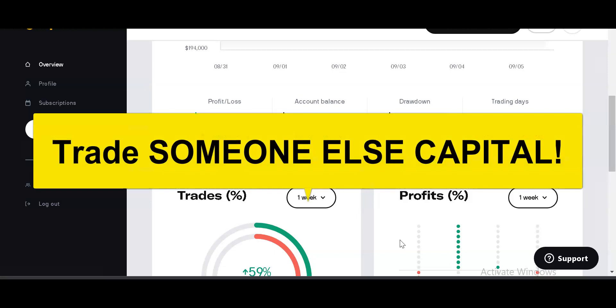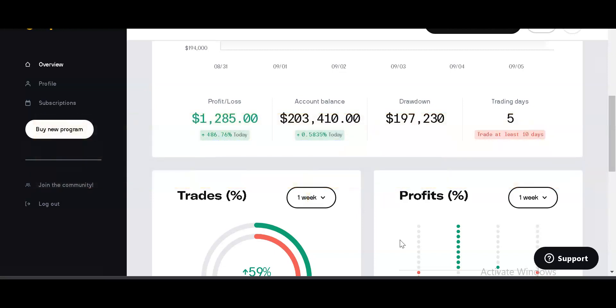All you guys that have blown out thousands and thousands of dollars of your own money — no more. These funded trader programs exist so that you can potentially prove your worth as a trader by trading somebody else's capital. And number two, it forces you to become disciplined. You have to follow a rigid set of rules. You cannot deviate from the rules. You have to set daily stop limits. You have to set targets.